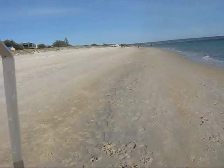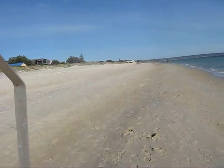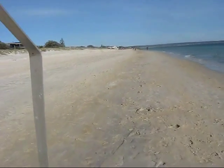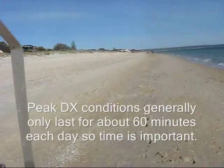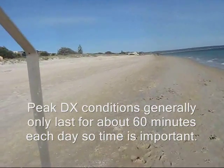DX nets are a mixed blessing. I have achieved some contacts pedestrian mobile with them, but because of the number of stations involved, you could walk several kilometres along the beach before it's your turn again to transmit. You may be better and more productive scanning the band yourself and calling stations who are calling CQ.